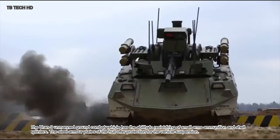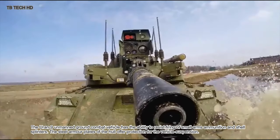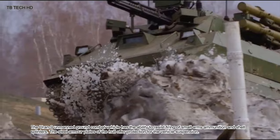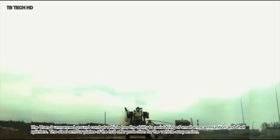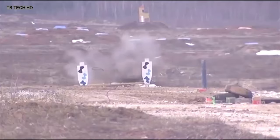The Uran-9 unmanned ground combat vehicle has the ability to resist fire from small arms ammunition and shell splinters. The steel armor plates of the hull offer protection for the vehicle's suspension.